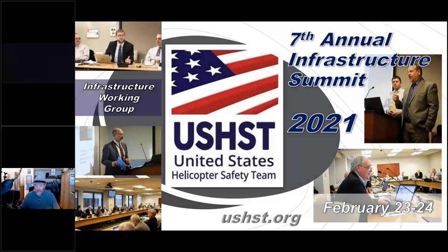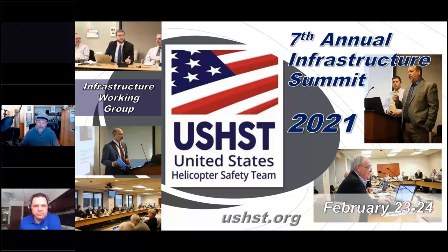Our last presenter for the day, Aaron Johnson, is with Fire Protection Agency. I work with Aaron in the National Fire Protection Association on NFPA 418, and he does a lot of education and training with multiple agencies in this space.